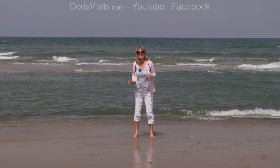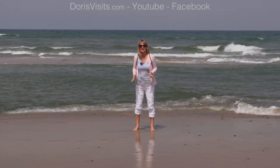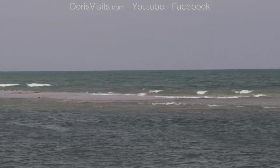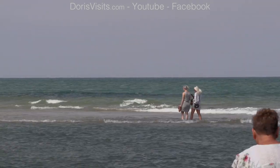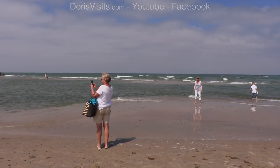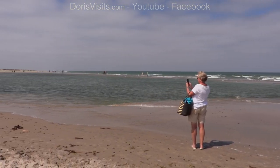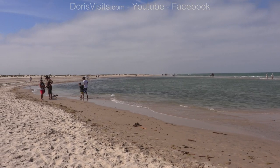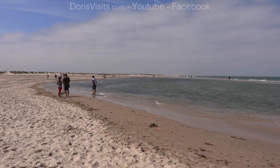We've come out by the sandworm to the very tip and I've literally got one foot in the Skagerrak and one in the Kattegat Sea — and it's very cold. This is the tip that everyone comes to, where the two seas meet.